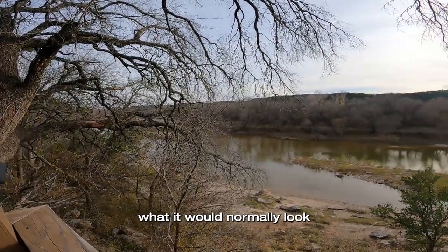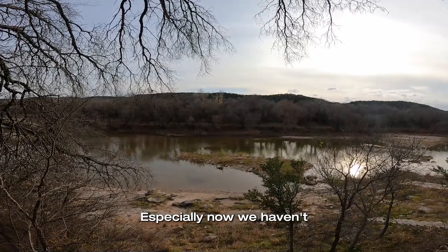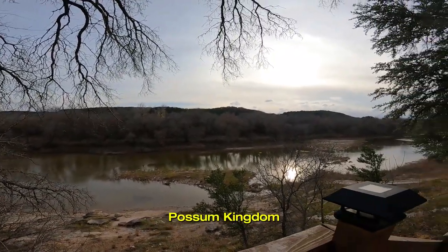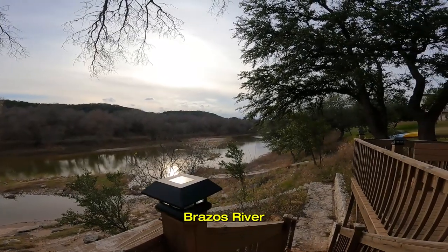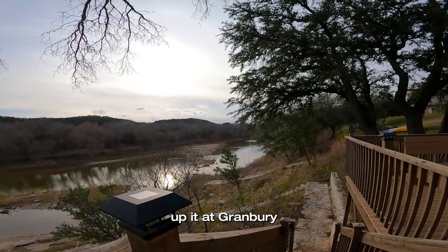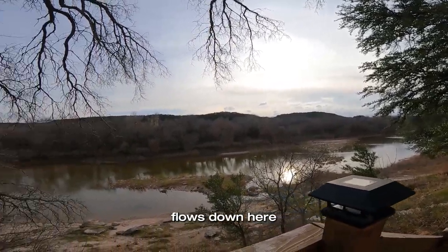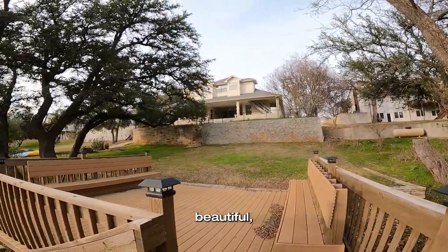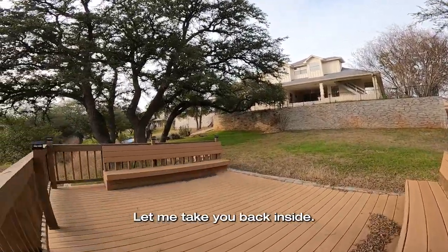This is the Brazos River. So this would be what it would normally look like out here. We haven't had a ton of rain in Granbury, but the water is coming from Possum Kingdom down the Brazos River to Lake Granbury, and then the dam opens it up at Granbury and it flows down here and goes out to Lake Whitney. Just an absolutely beautiful home. Let me take you back inside.